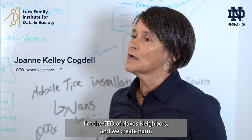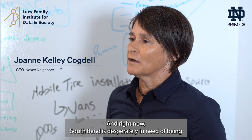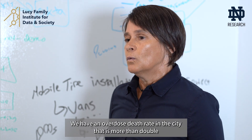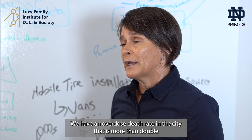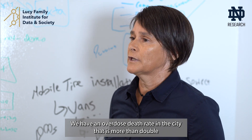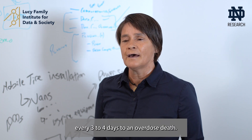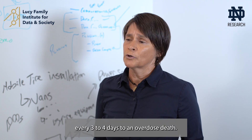My name is Jo Ann Calicogda. I'm the CEO of Naxos Neighbors, and we create harm reduction technology to engage, support, and grow compassionate communities. Right now South Bend is desperately in need of being one of these compassionate communities. We have an overdose death rate in the city that is more than double the national average — we're losing a life every three to four days to an overdose death.